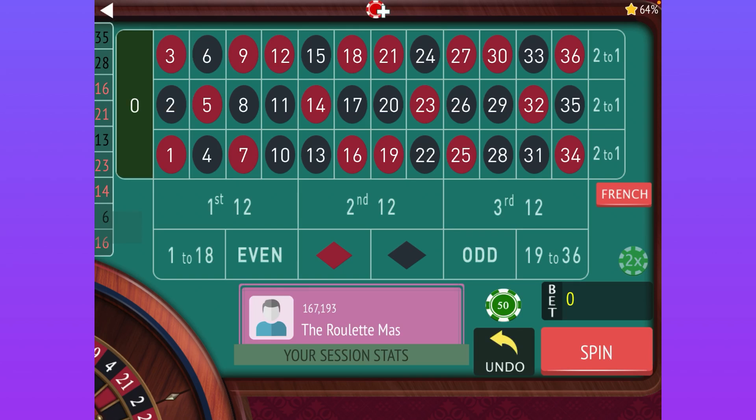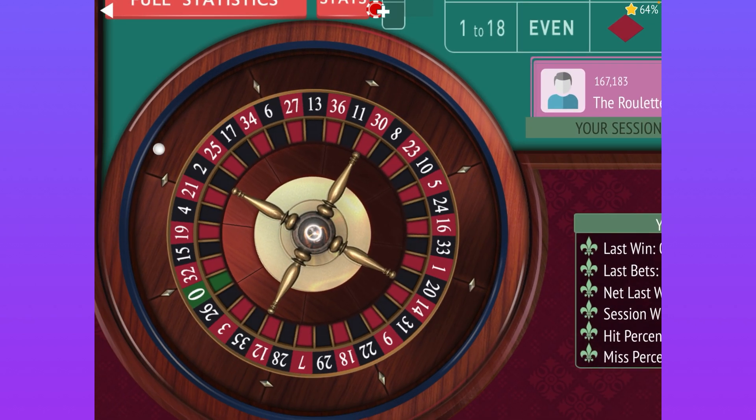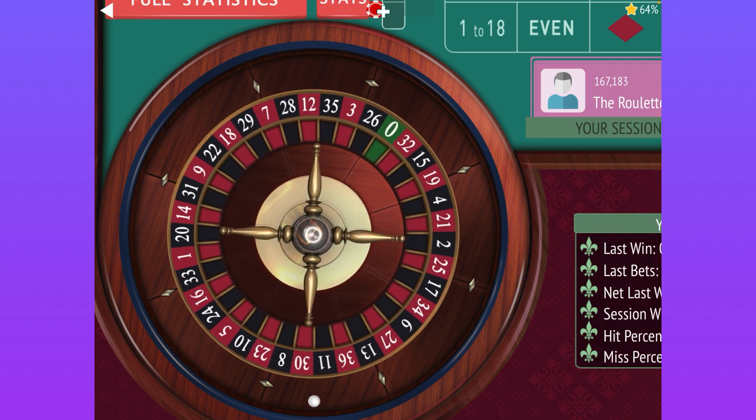This is the Roulette Master and I've got a fun system for you today. We're going to start with 'Follow the Winner' on red and black and then move through a series of stages. Let's go ahead and get started and see what you think of this system.